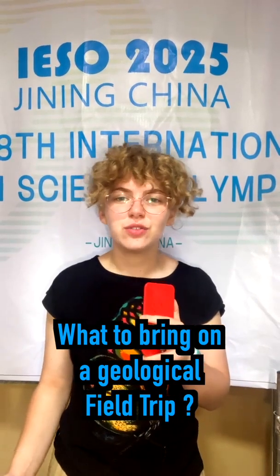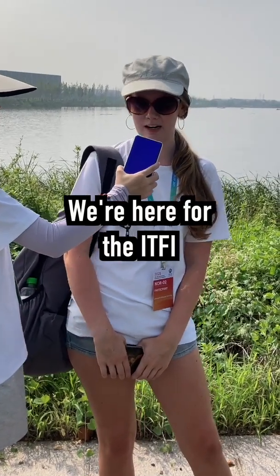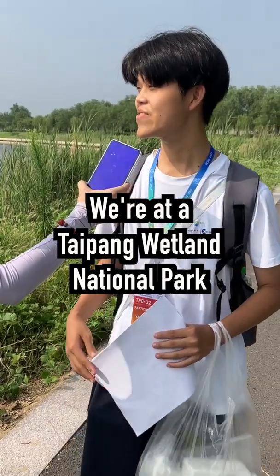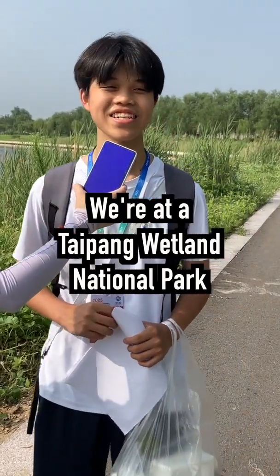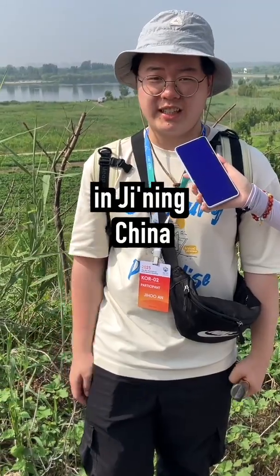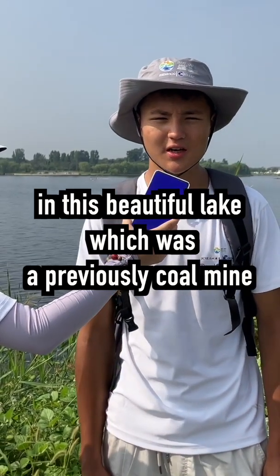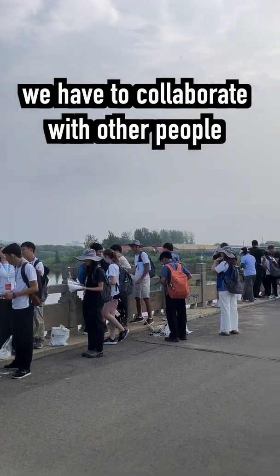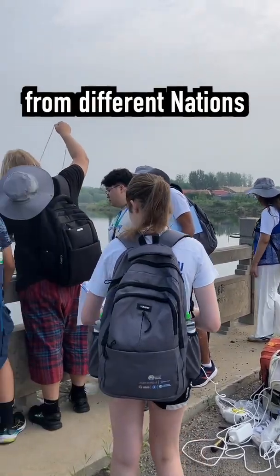What do you bring on a geological field trip? We're here for the ITF5 — the International Team Field Investigation. We're at the Taiping Wetland National Park in China. In this beautiful lake, which was previously a coal mine, this is a group project where we have to collaborate with other people from different nations.